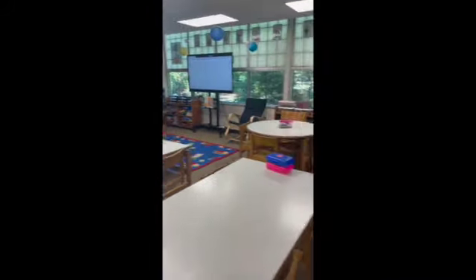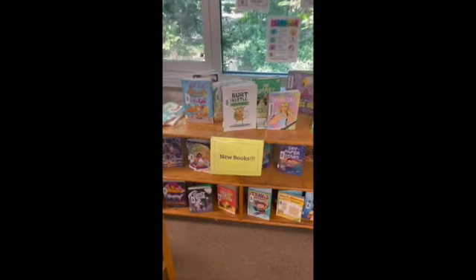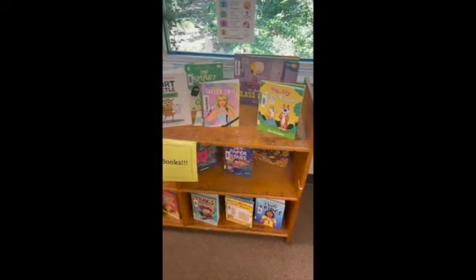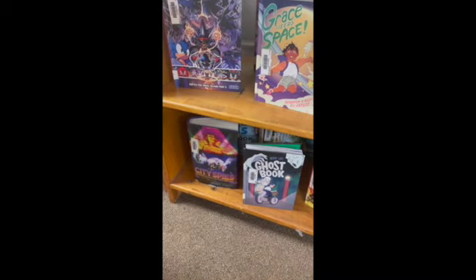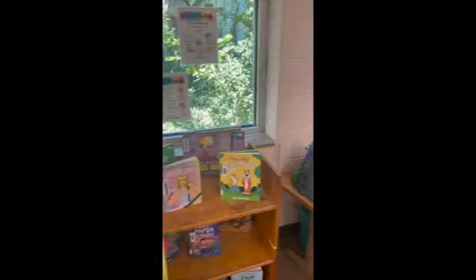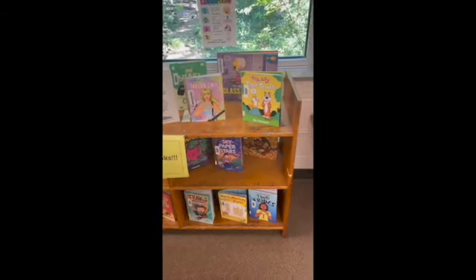Starting on any of these shelves that you see — obviously these don't have books, but the ones that do, you guys can get. These are new books that I got towards the end of the year, so you might not have even noticed these books in the library yet. That's why they're on display. I have more books in the back that I'm going to add that are just new and I want to make sure that you see.